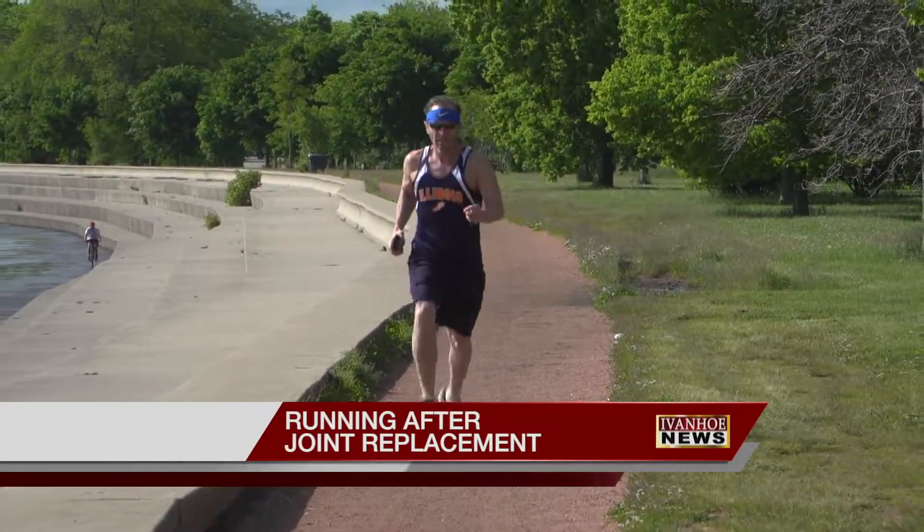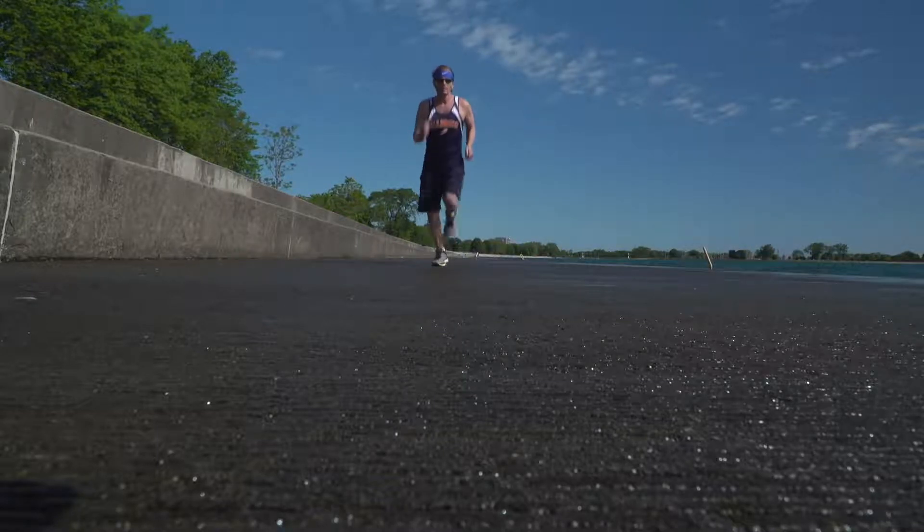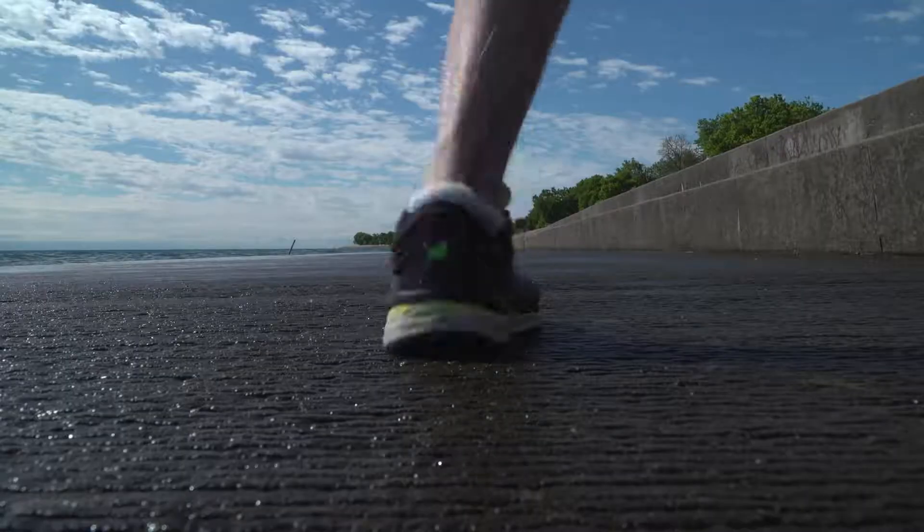63-year-old Dana Potts didn't start running competitively until his late 50s. When he got older, he just ran 5Ks and 10Ks. His short-distance running abilities landed him at state finals, where he won gold.